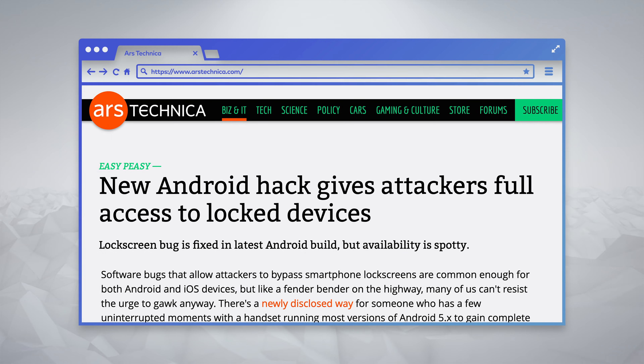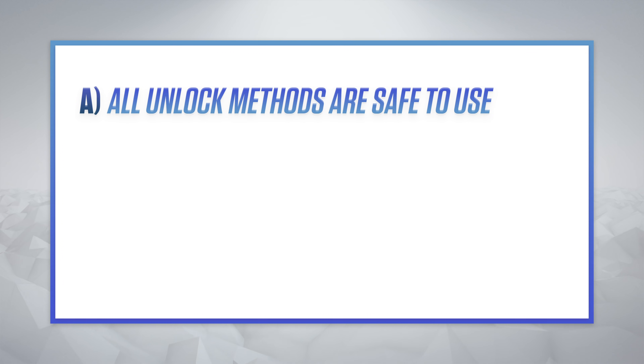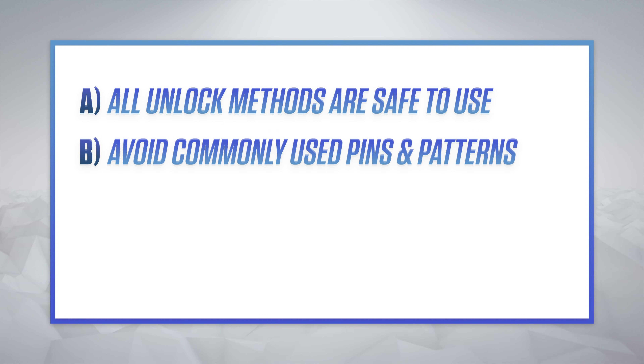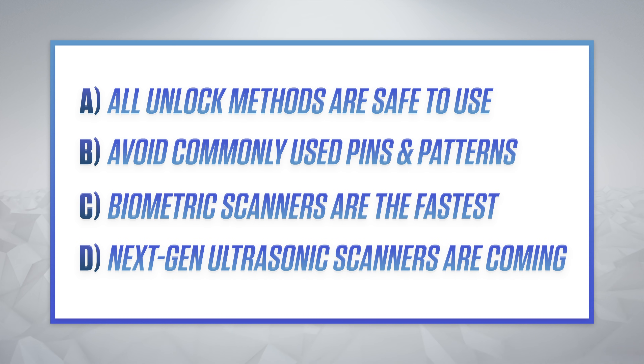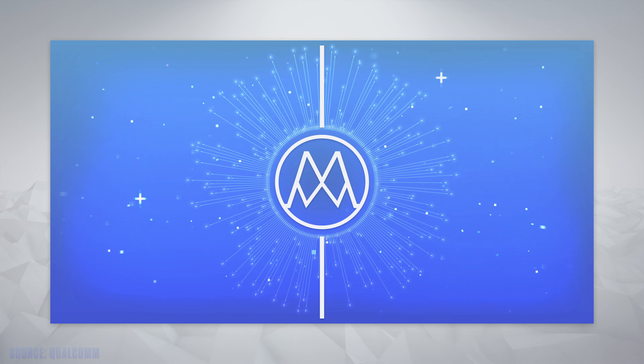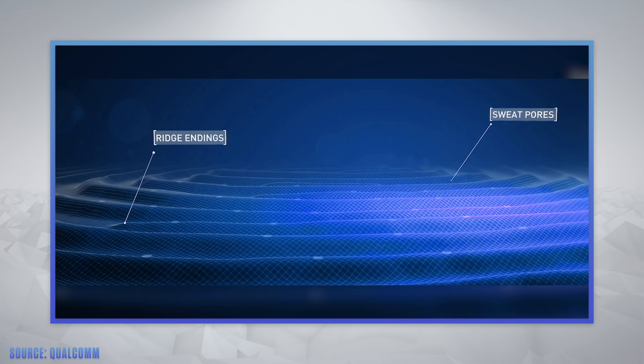So, what are the takeaways? A: all unlock methods are safe, so long as you set them up well. B: if you're using a PIN, avoid using a string of zeros, and if you're on a pattern, stay away from conventional shapes and letters — and definitely don't use an L. C: fingerprint scanners and face scanners are faster than entering a PIN or a pattern, so it's not exactly a surprise that this is what we're gravitating towards. And D: next-gen ultrasonic fingerprint scanners are right around the corner for many people, and with this it'll be an order of magnitude better at rejecting false attempts, as it's moving from 2D scanning to 3D scanning.